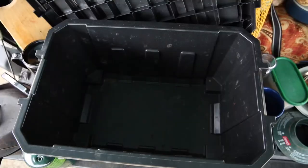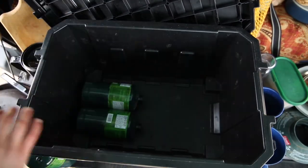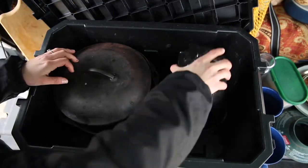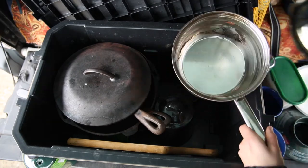And that's our very simple basic camping kitchen equipment.